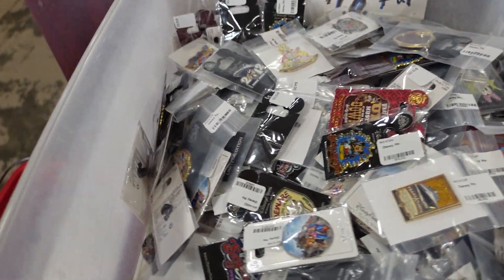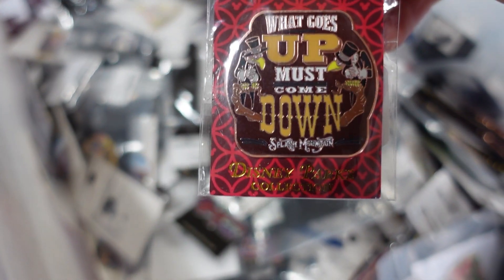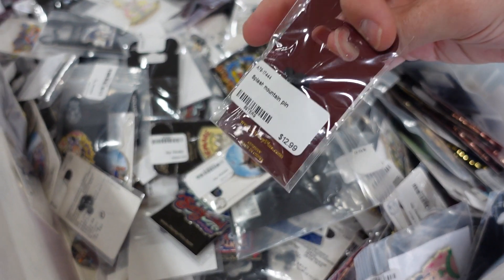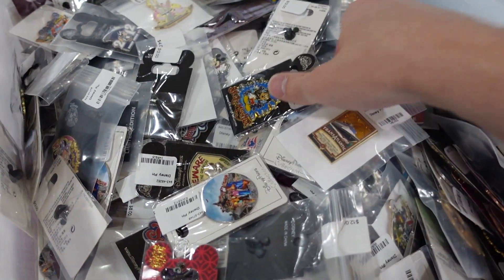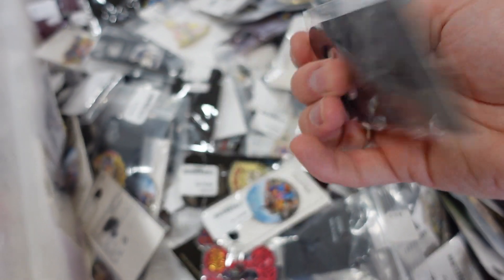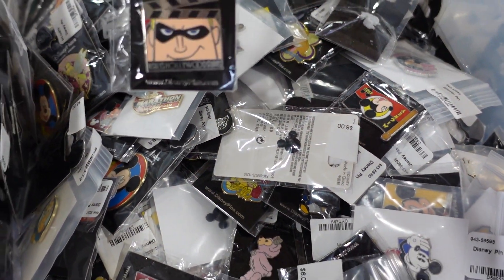Up here at the front is some of the pins that I was talking about. 'What Goes Up Must Come Down' — Splash Mountain. Look at that, that's only $12. That's pretty cool. Look, another Splash Mountain pin. $12. Look at that. There's just lots and lots.